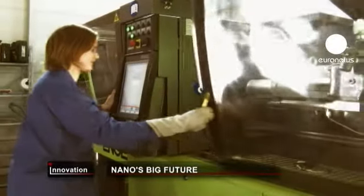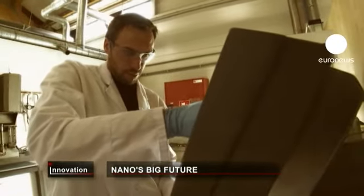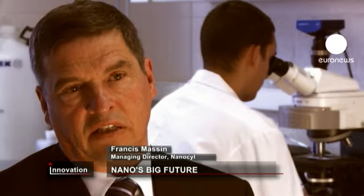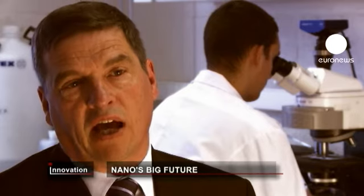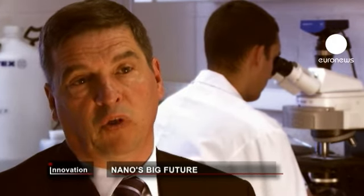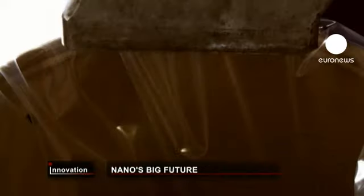Nanotechnology is shaking up the world of manufacturing, but that doesn't mean it's easy to break into new markets. The biggest challenge is that industry in general is very conservative, and so moving from the semi-industrial lab level to the industrial level takes a lot of time and a lot of investment. You're looking at an investment in the order of 20 to 50 million euros to really take a new material from laboratory stage to industrial level.